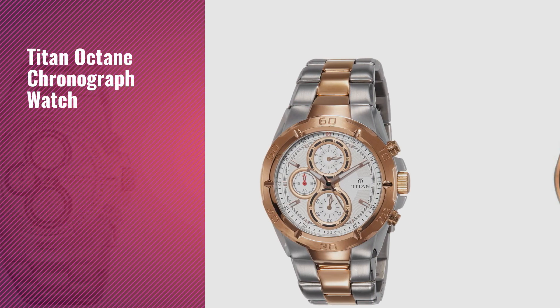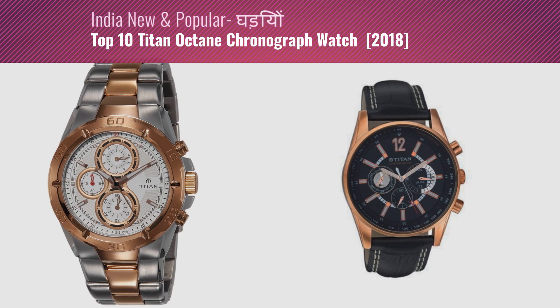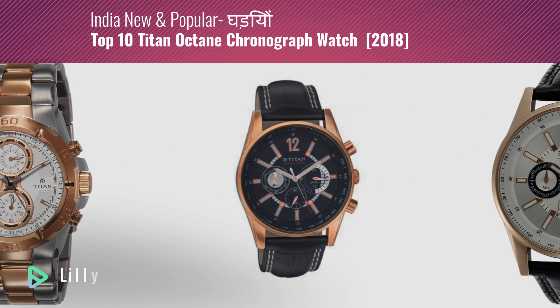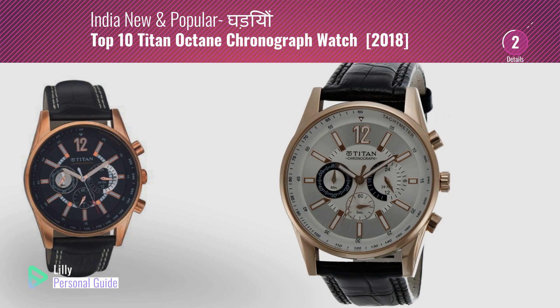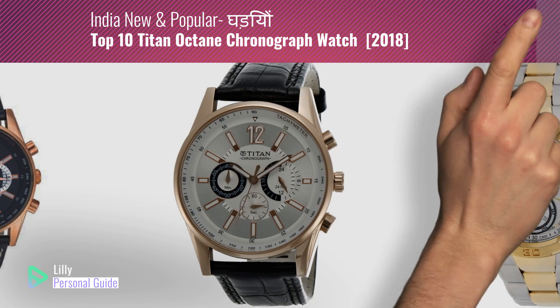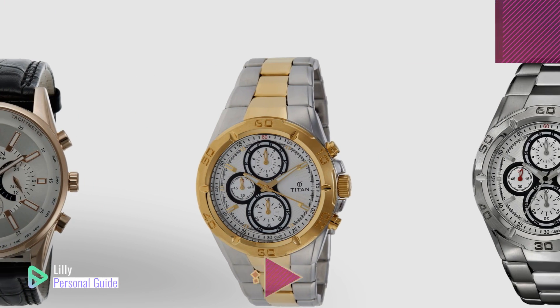If you're looking for a Titan Octane Chronograph watch, this video is for you. My name is Lily, your personal guide. Welcome to our channel. At any time you can click the circle in the corner and get more info and real-time deals on your favorite products.